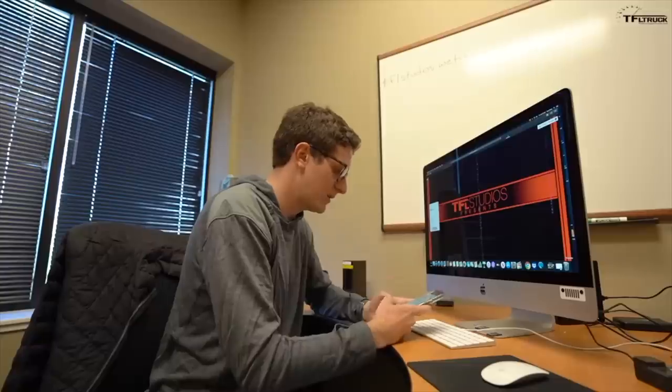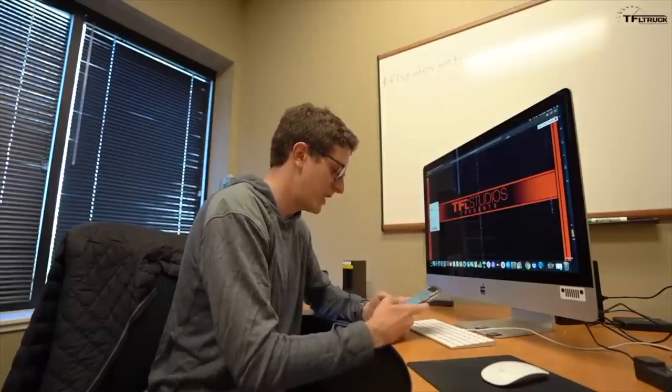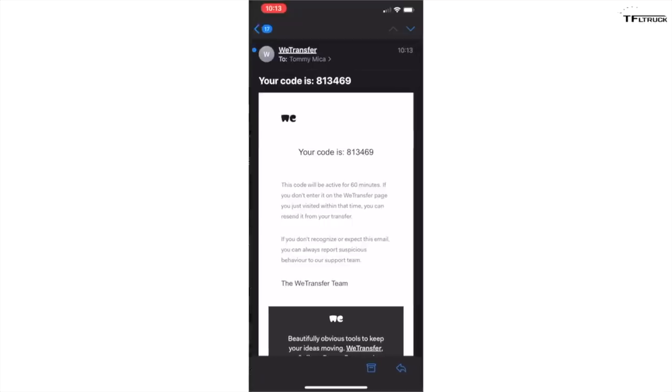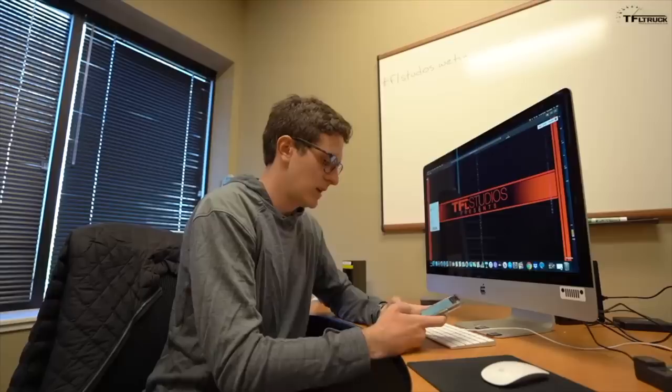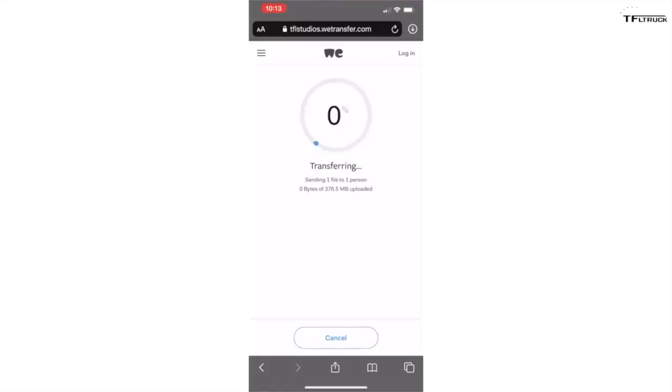Then click next, plug in your personal email, and it will send you a verification to confirm you're a real person. Check your email for the code, enter your verification code, and verify. Once verified, it will upload your file to the internet and send a confirmation that we have received it.